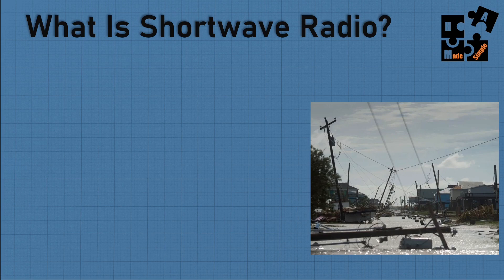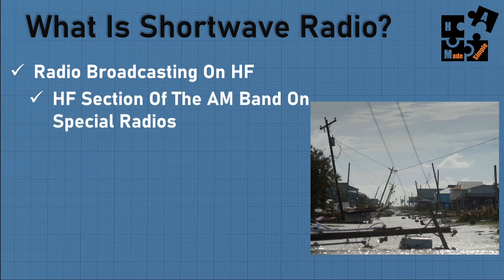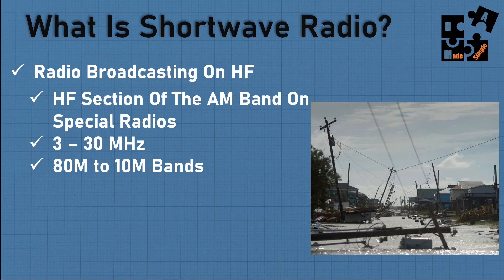Shortwave radio is broadcasting on high frequencies, known as HF. The HF section of the AM band is only available on special radios — your typical car radio does not do shortwave. You have to buy a radio specifically programmed to receive these HF bands. You'll find it between 3 and 30 megahertz, and between 80 meters to 10 meter bands, which is very common for ham radio operators.